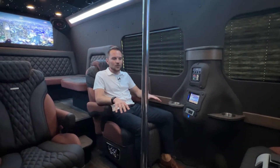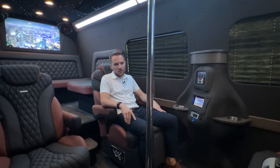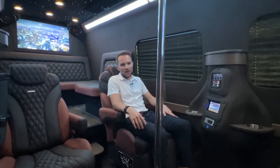On our first level, we have four premium vegan leather captain's chairs that swivel to face each other, and our full power massage, heat, cool, and power leg lift — simply the ultimate way to travel.